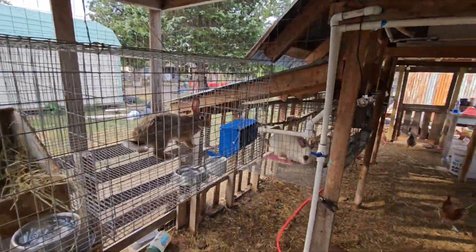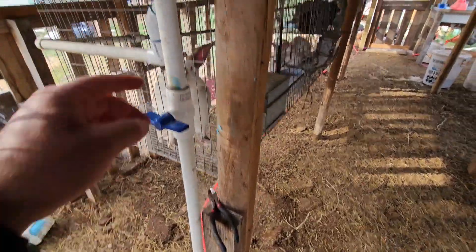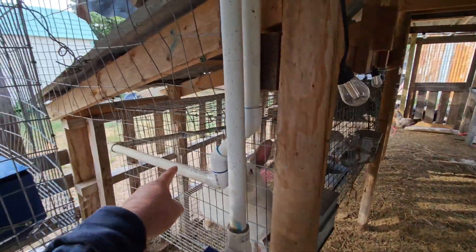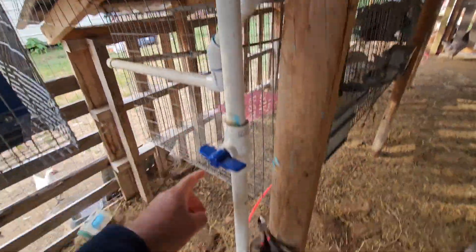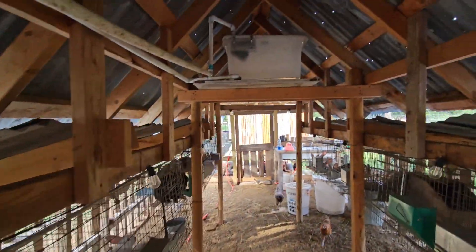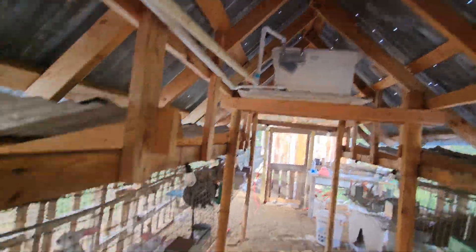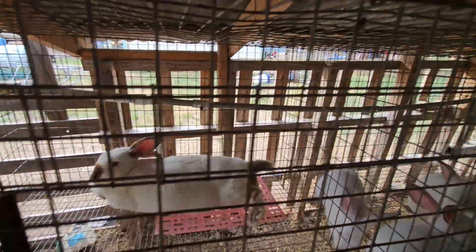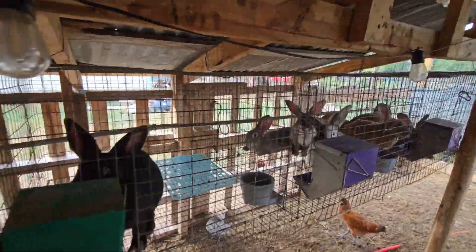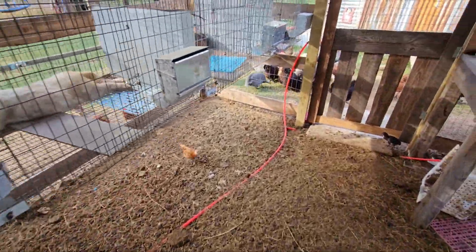We redid some of the water. The system is still the same but we're not using it right now because we're having issues with the nipples. I put a shutoff valve down there for the watering system. Those nipples on that half-inch pipe are leaking, which I've got to fix. I temporarily ran a water line this way — we have a water spigot right outside the back door.